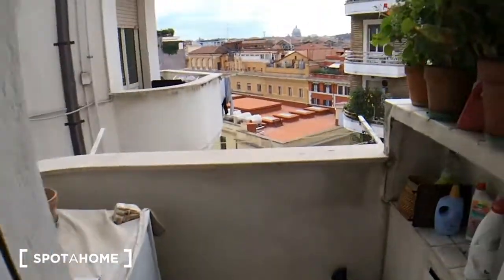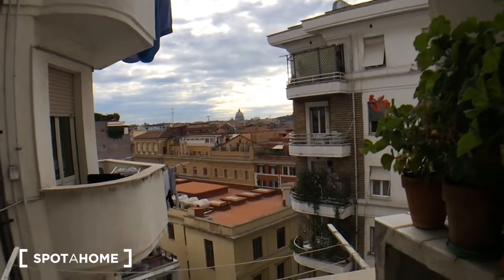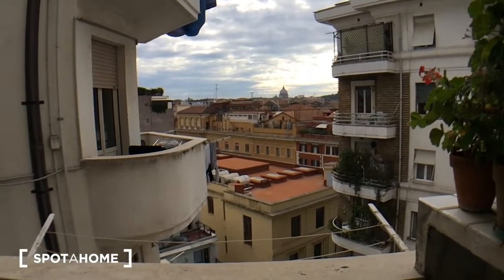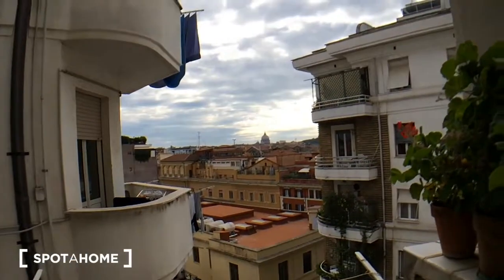And finally, balcony number two. Do you recognize that thing there? Yes — that's St. Peter's Basilica. Here we have the washing machine, and right there is St. Peter's Basilica.